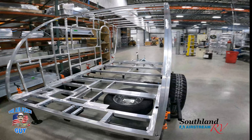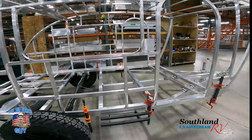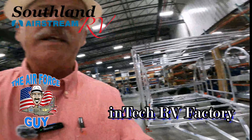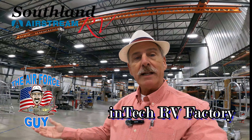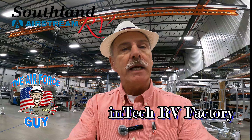Welcome back — Paul Chamberlain, the Air Force Guy, here at Intech RV, excited to show you their process of building campers. If you have any questions, put a comment down below or reach out to me — my contact information will be down below. Let's get started with the good stuff.